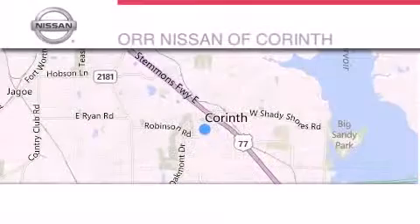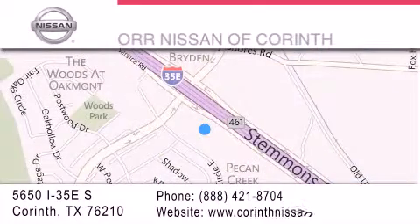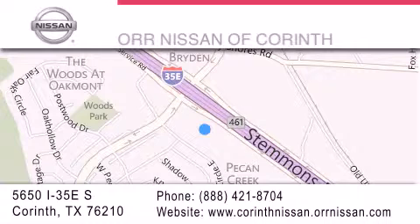Thank you for considering OR Nissan of Corinth for your next luxury vehicle. If you have any questions, please visit our website, give us a call, or stop by our dealership located at 5650 Interstate 35 East South in Corinth.